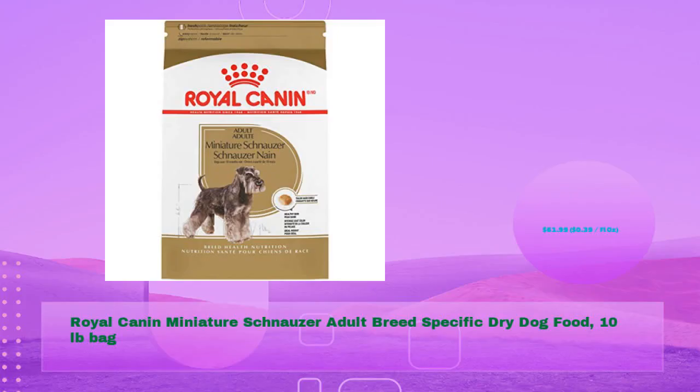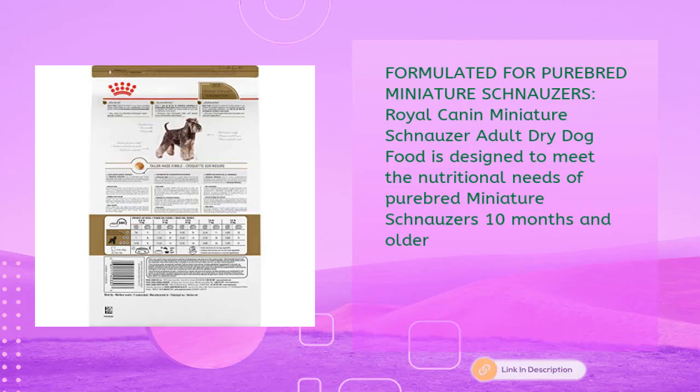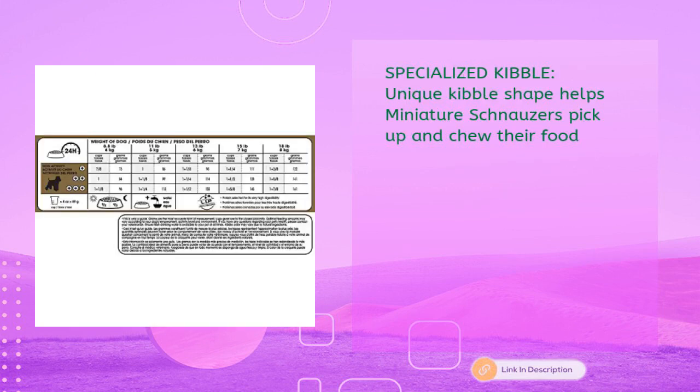Royal Canin miniature schnauzer adult breed-specific dry dog food, 10 lb bag for just $61.99 — 39 cents per fl oz. Formulated for purebred miniature schnauzers, this adult dry dog food is designed to meet the nutritional needs of purebred miniature schnauzers 10 months and older. A unique kibble shape helps miniature schnauzers pick up and chew their food.